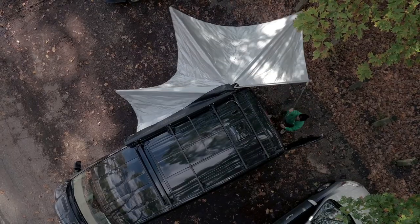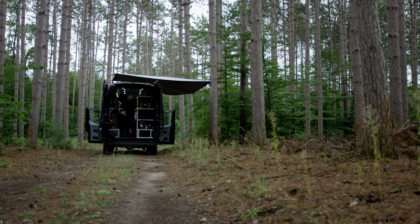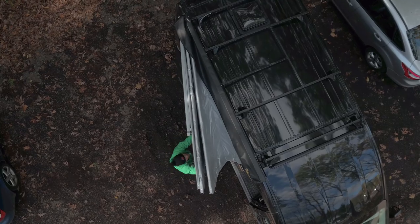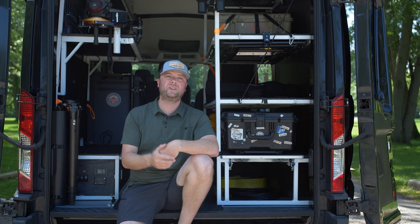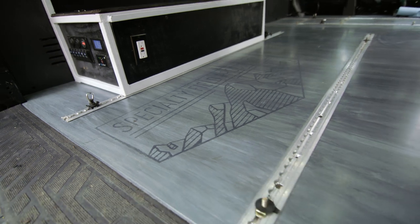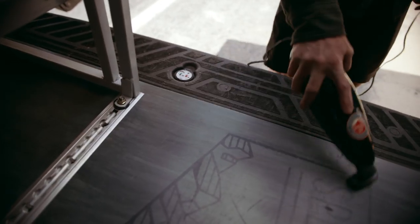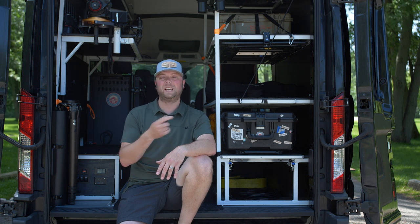We've got a 270 degree awning that covers the side door and the back door at the same time once it's extracted, so you don't get rain or snow or anything else inside the van when you're loading up. We didn't want to sacrifice aesthetics — it is a work van, but we didn't want it to look like crap. So we've got the logo inlaid in a custom floor that's stained by hand, and we've got laser etched logos in the side tables and in the refrigerator.